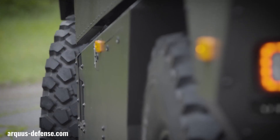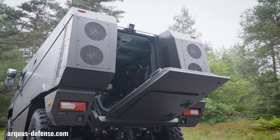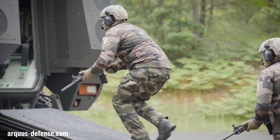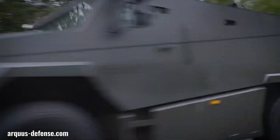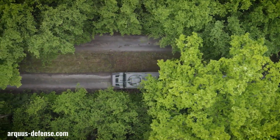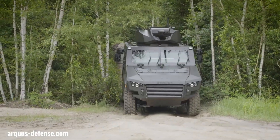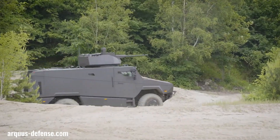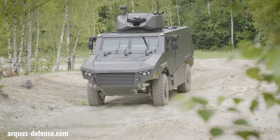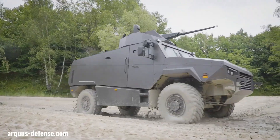The ARQUIS MA VRX is a new generation remotely operated vehicle developed by ARQUIS Defense Mobility System, designed for high maneuverability, versatility, ease of operation, and durability. It can be equipped with various payloads for missions like reconnaissance, surveillance, and combat support. Its unique suspension system allows it to navigate challenging terrain and withstand harsh environments, making it a valuable asset for militaries and organizations.